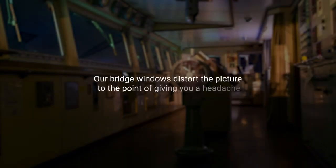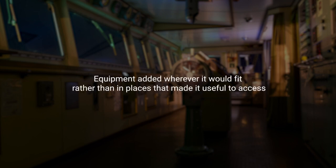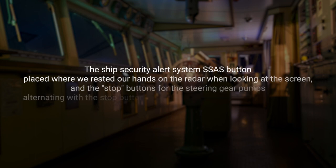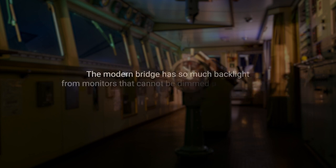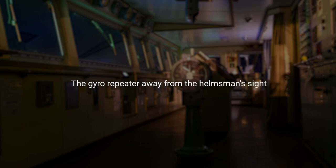Our bridge window disordered the picture to the point of giving you a headache. In my boat, I have to move away from the helm position to respond to radio traffic. Equipment added wherever it would fit rather than in places that made it useful to access. The ship security alert system SSAS button placed where we rested our hands on the radar when looking at the screen, and the stop buttons for the steering gear pumps alternating with the stop buttons for the deck wash pump and the fire pump. The modern bridge has so much backlight from monitors that cannot be dimmed properly at night it becomes an issue seeing out of the windows. The gyro repeater away from the helmsman's sight.